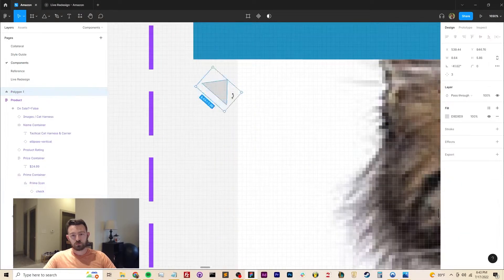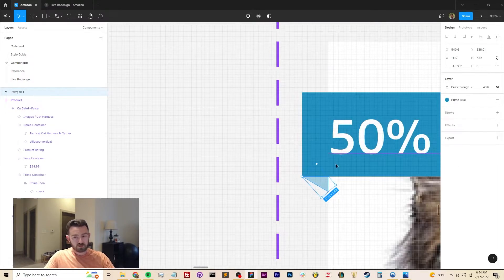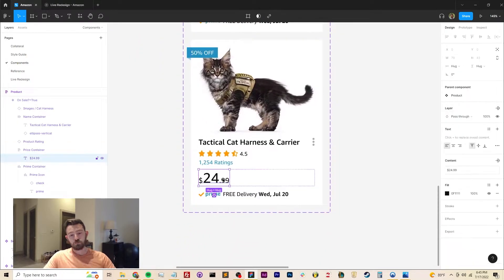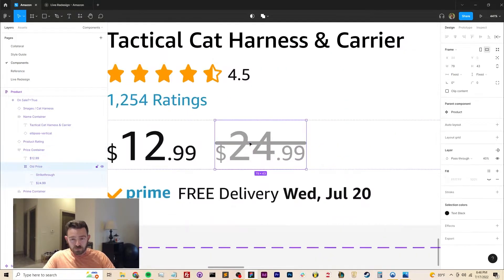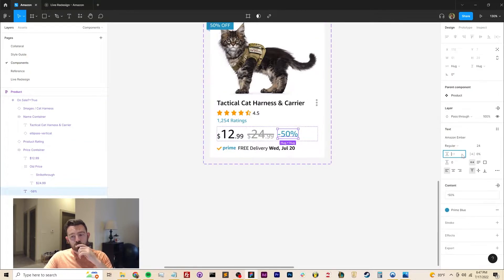A little bit of sales psychology here: whenever you're presenting a price to a user that is discounted, if you just show them the percentage you're asking someone to do pretty annoying math in their head. You generally don't want people thinking too critically when they're trying to make purchasing decisions, so doing that math for them saves time and usually increases conversions.